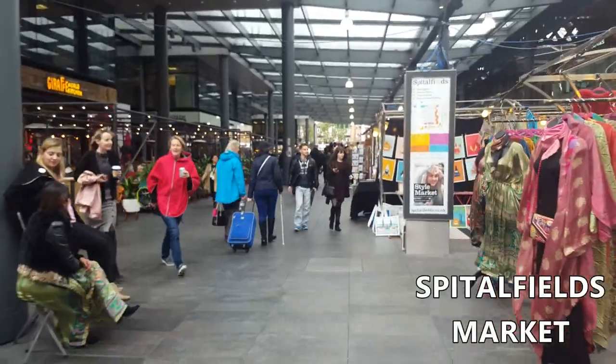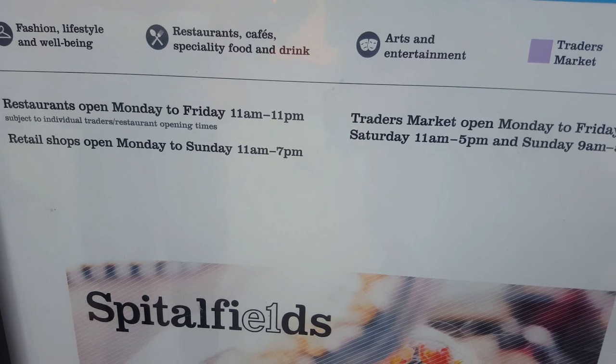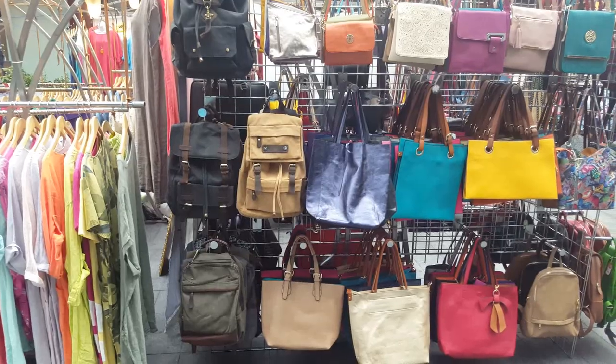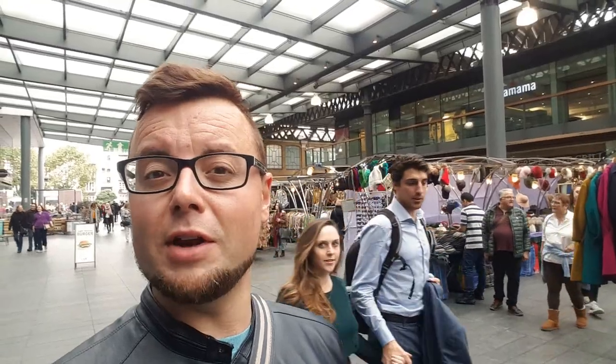Just a quick stop-off before we go to Brick Lane. I'm in Spitalfields Market, which is basically an undercover market — I'll put the opening times on screen. It's made up of clothing, jewellery, artwork, things like that. More of an independent, vintage, eclectic style of thing, which is very common to this area of London.